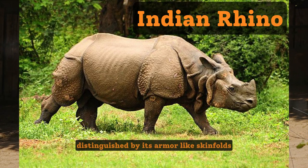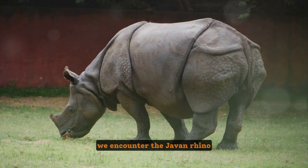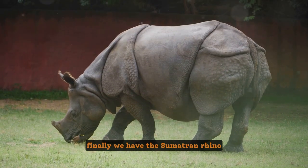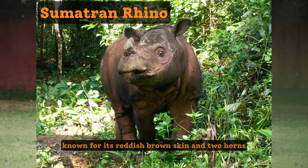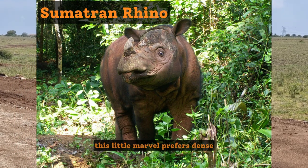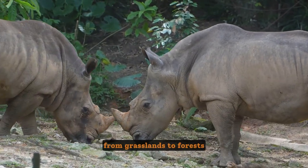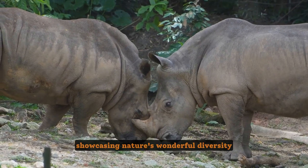Next we venture into India, where we meet the Indian rhino — a one-horned wonder distinguished by its armor-like skin folds. Moving eastwards, we encounter the Javan rhino, a rare sight indeed, with a single horn and a hide resembling armor plating. Finally, we have the Sumatran rhino, the smallest of the quintet, known for its reddish-brown skin and two horns. This little marvel prefers dense, high-altitude forests.